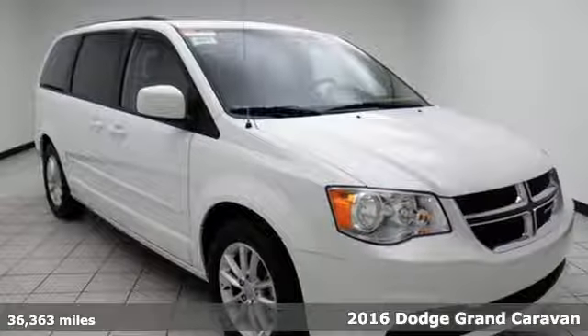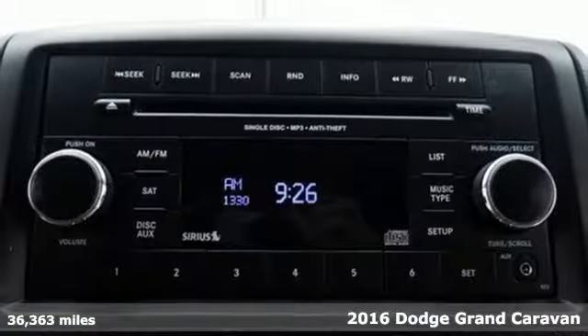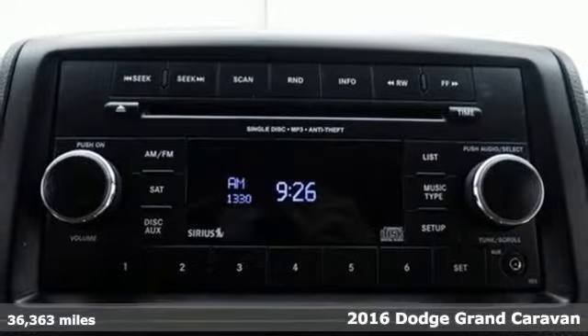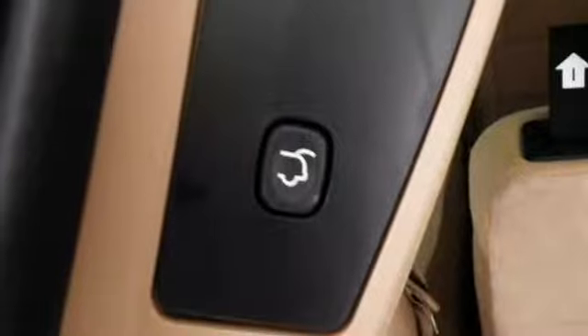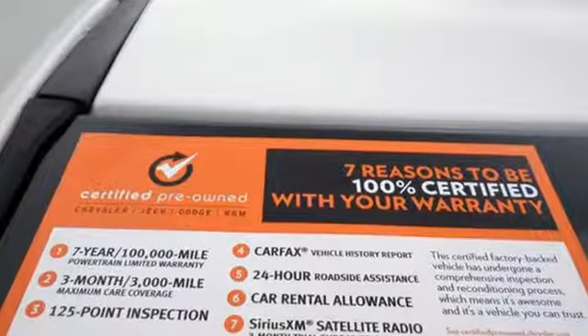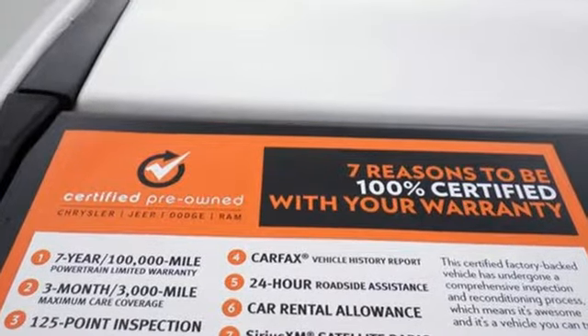It's a 2016 Dodge Grand Caravan. While the demands of family life may leave you exhausted, thankfully you have a partner that never tires in this Grand Caravan. It is always there with unexpected power, safety, versatility, and comfort.